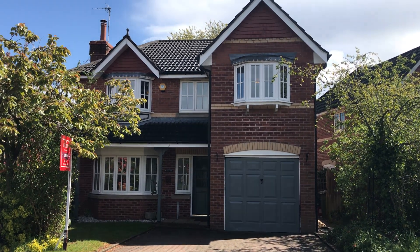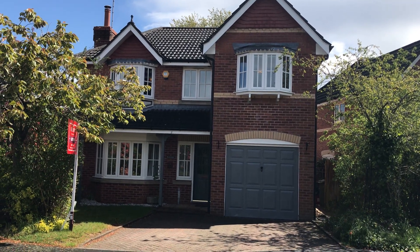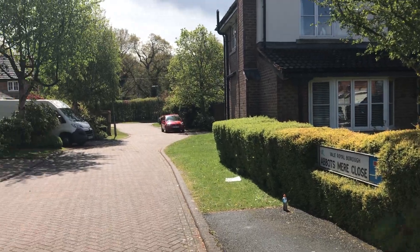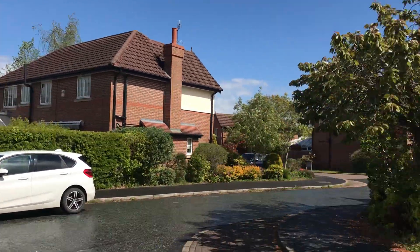Welcome to one Abbotsmere Close, Cuddington — a lovely four bedroom detached property. Just before going inside, let's have a look up and down Abbotsmere Close. You can see it's a nice little cul-de-sac with really nice residential properties.